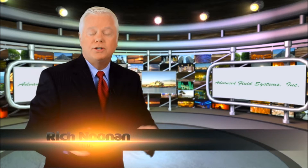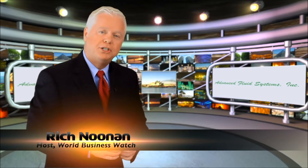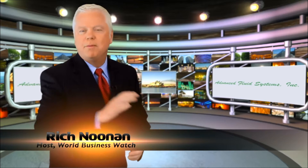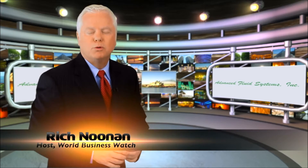I'm Rich Noonan for World Business Watch, a program in which we look at companies that are changing our world. Today, Advanced Fluid Systems — one of America's great fluid power firms with a reputation for being able to do just about anything. Whether it's a small job or helping a company launch a rocket into space, the name is Advanced Fluid Systems.